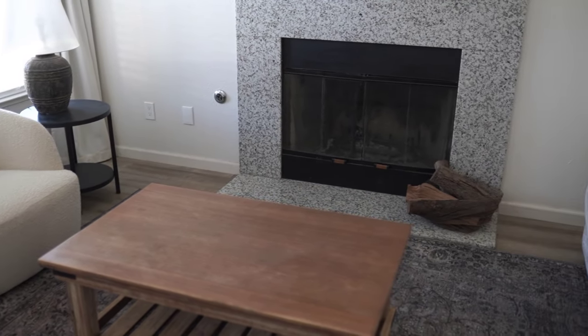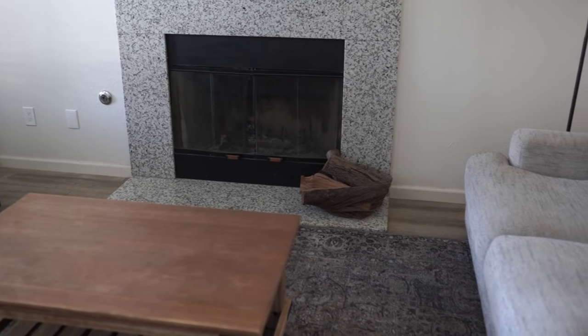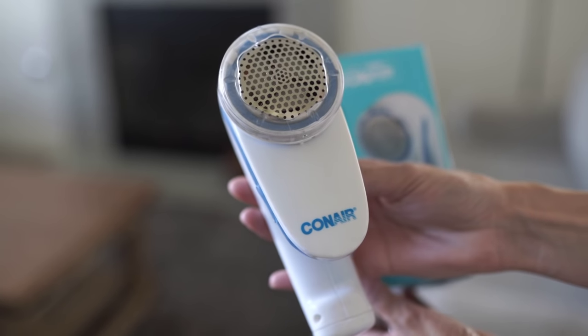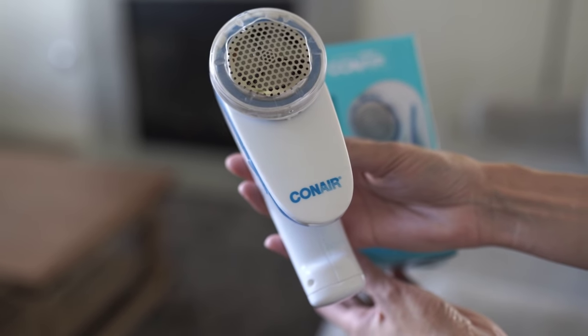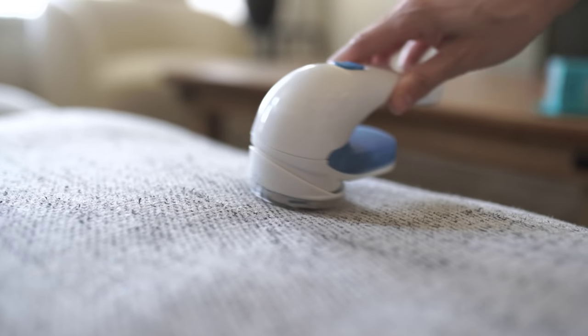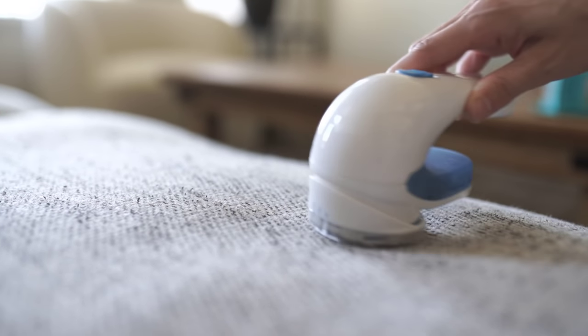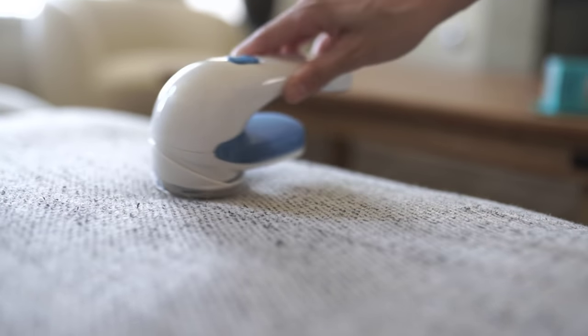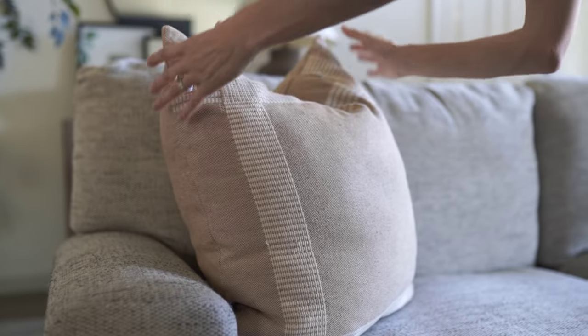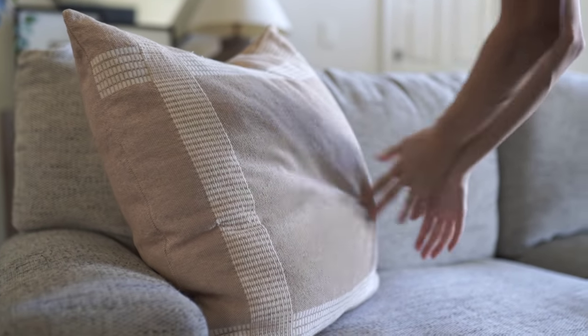Another thing I like to do to refresh the space is taking the couch covers off the cushions and giving them a good wash, hang drying them. Then I use this little fabric defuzzer I found on Amazon. Every couple months I'll take it out and use it on my couch cushions — it really helps get all of those little fuzzies off, especially if you keep up on it. It really makes a difference in making that space feel a little bit newer and refreshed.